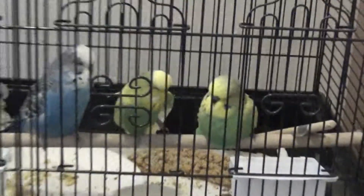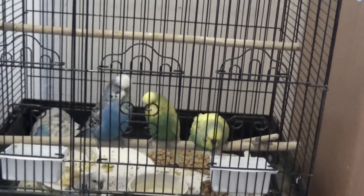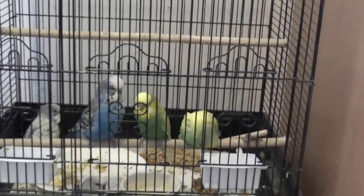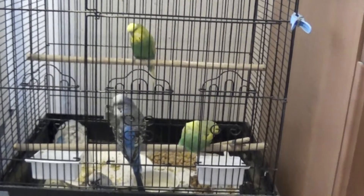I cannot take these guys and put them outside because I've started Renidazole with everybody, and these guys are just finishing up Airsac mites. So they're off schedule for treatments.